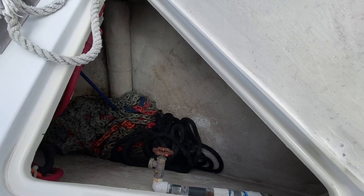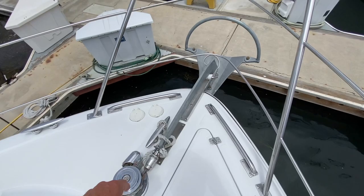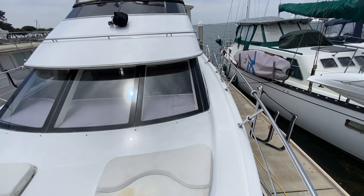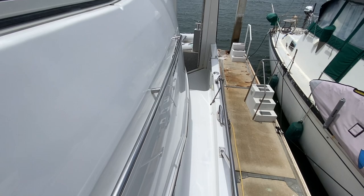Inside the anchor locker there's easy access down below and a spigot for washdown. I like these chafe protectors — really nicely done on the forward bow section. Looking aft, the stainless steel rail has been carried all the way around, which is aesthetically pleasing and gives you security with a good handhold everywhere you go.